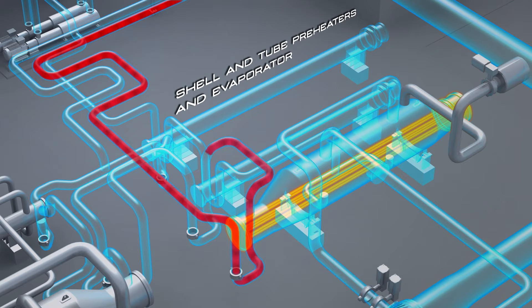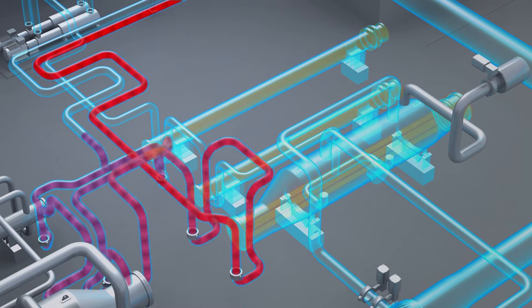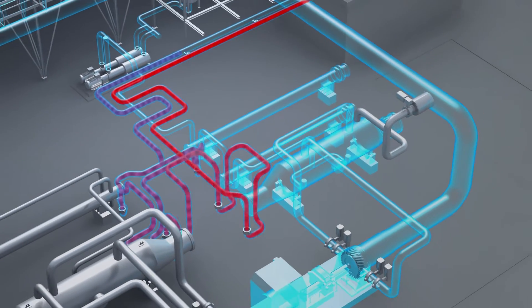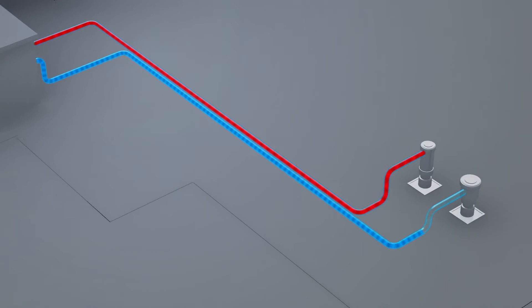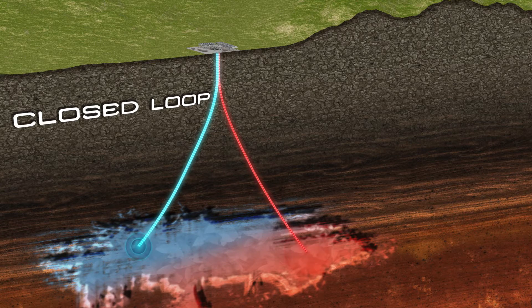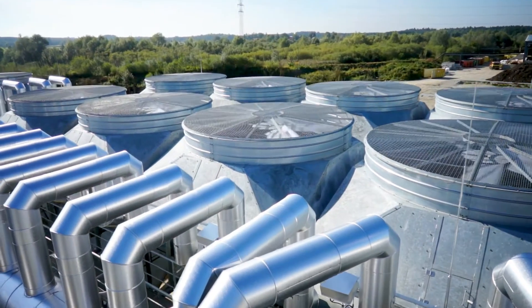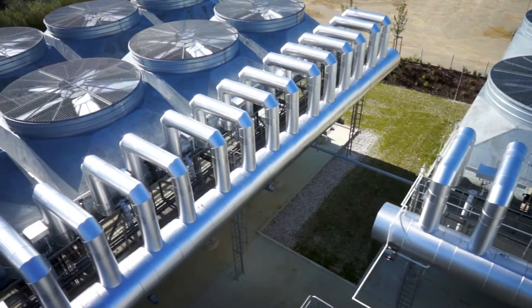The water passes first inside the tubes of the evaporator, then inside the preheaters, transferring its thermal energy to the working fluid contained inside the pressurised shell. The water, cooled by the ORC heat exchanger to a temperature of 50 degrees Celsius, is finally carried back to the aquifer by the injection well. This system creates a closed circuit for heat exchange between the geothermal reservoir and the ORC plant, where the entire thermodynamic cycle of the working fluid takes place.